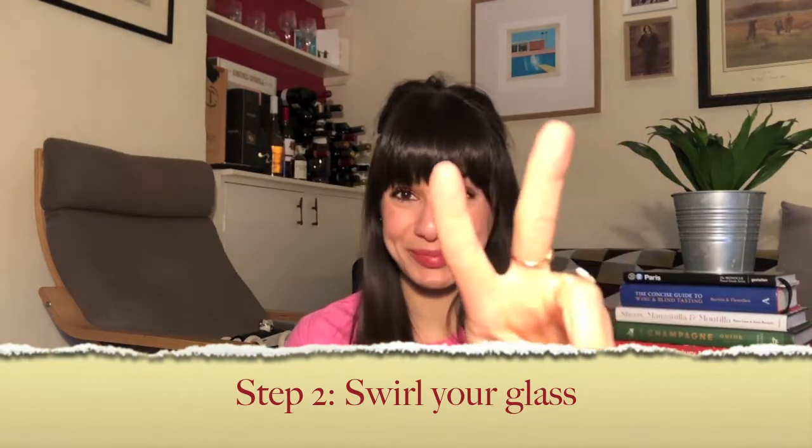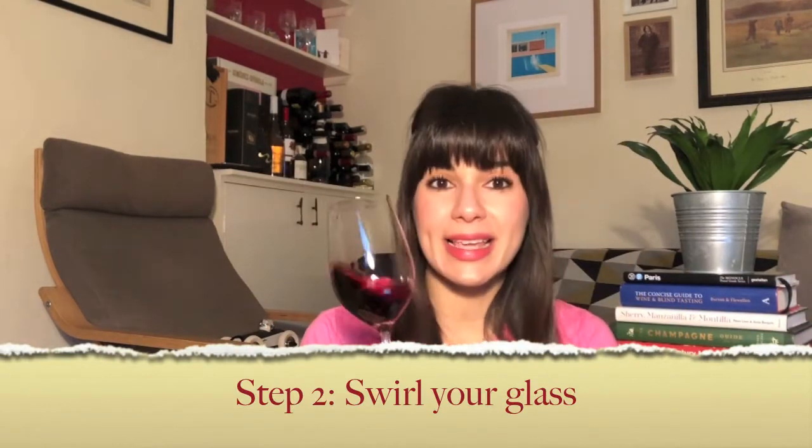Step number two — swirling. A few people believe this is what wine drinkers do when they want to look smart, but swirling is a very important step of wine tasting. What you do with swirling is allow air to penetrate the wine and help all its beautiful aromas to climb higher to the top of the rim of the glass, so when you put your nose in it, it's so much easier to catch them.